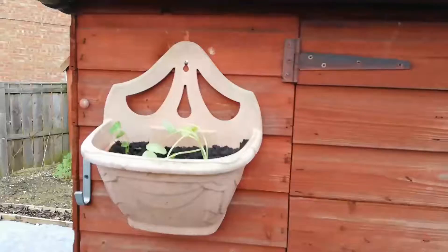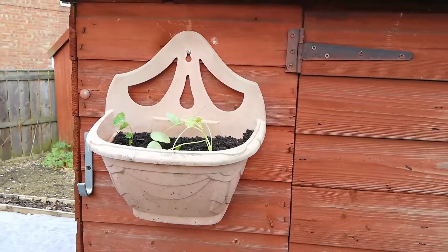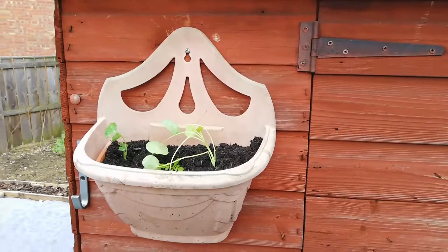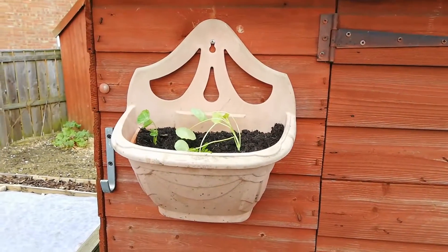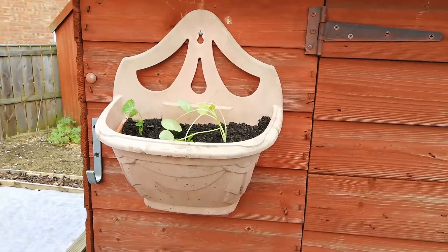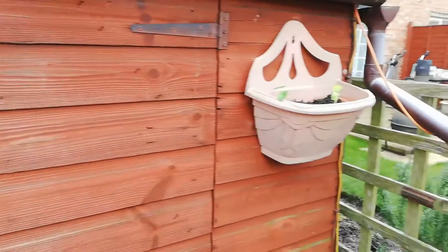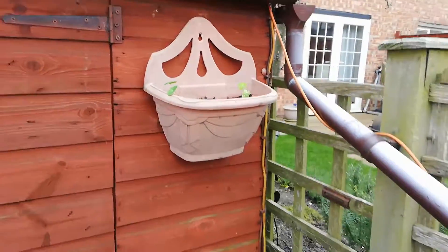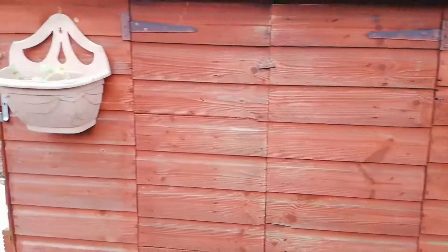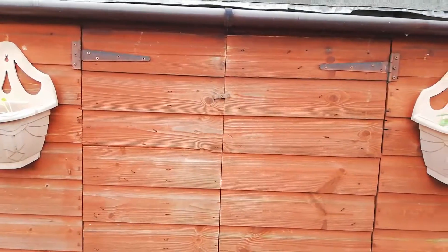I had a couple of old wall baskets. I've taken a few of my nasturtiums and a marigold and put a couple of each in these — I've got one on each side of my little hut. I think once they establish they're going to look quite nice by the side of the doorway to my little tool and potting shed.